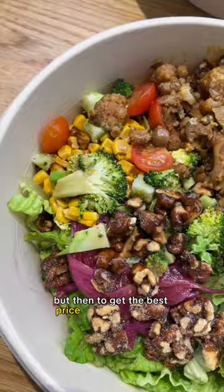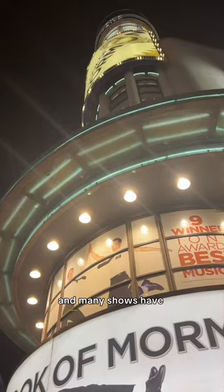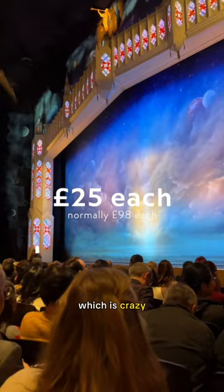To get the best price on theatre tickets, I recommend using the app called TodayTix — many shows have lotteries and rush tickets. We got amazing seats to see the Book of Mormon for just £25 each, and normally these cost £98 in December, which is crazy.